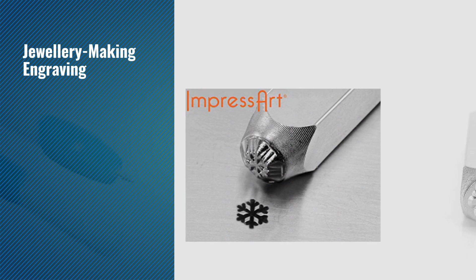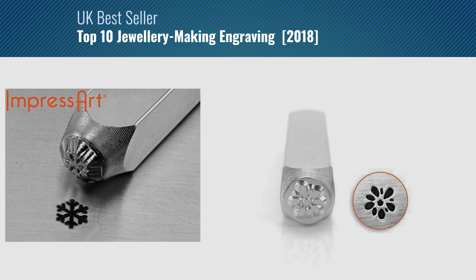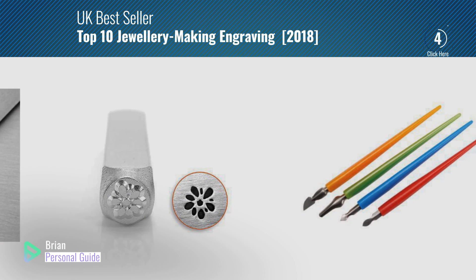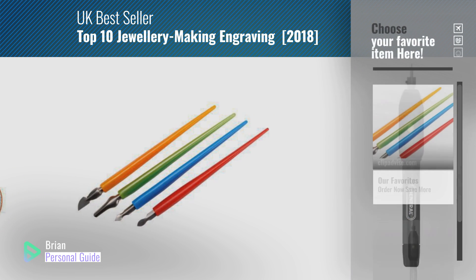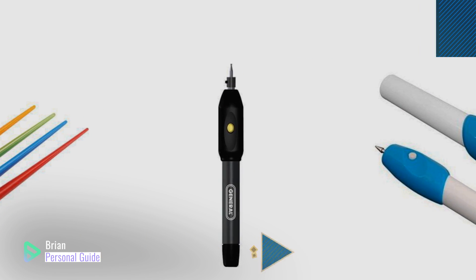If you're looking for jewelry making engraving, this video is for you. My name is Brian, your personal guide — welcome to our channel. At any time, you can click the circle in the corner and get more info and real-time deals on your favorite products.